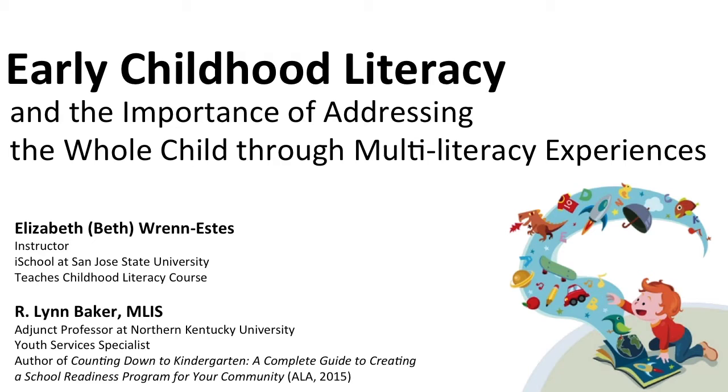Thank you so much for joining us today. We are going to dive right in — we have a lot to cover. We're going to cover early childhood literacy and the importance of addressing the whole child through multi-literacy experiences. In this presentation, we will define each of six different areas of multi-literacy that should be addressed in early literacy programs and services.